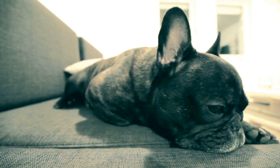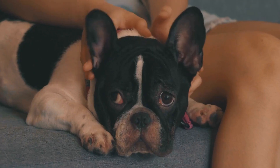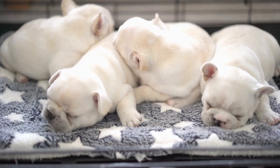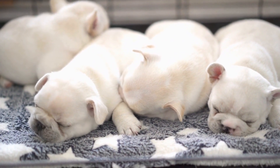On the other hand, Border Collies are highly intelligent and energetic dogs. They are often described as workaholics due to their strong herding instincts. Border Collies require mental stimulation and engaging activities to prevent boredom.